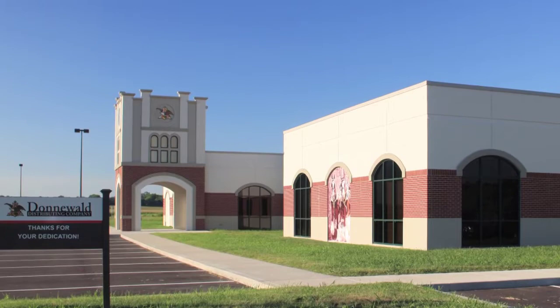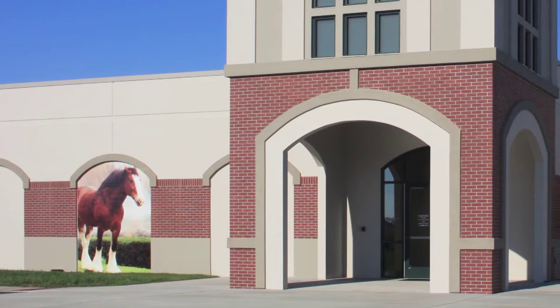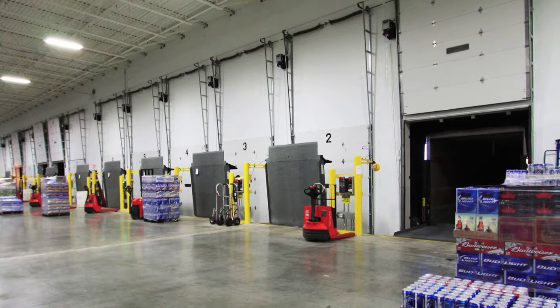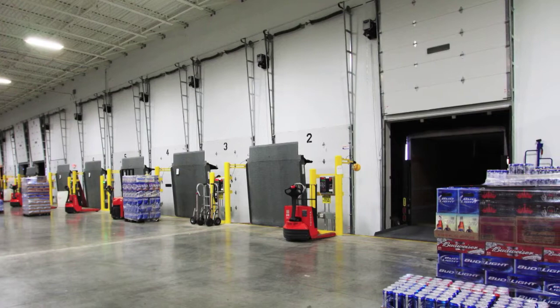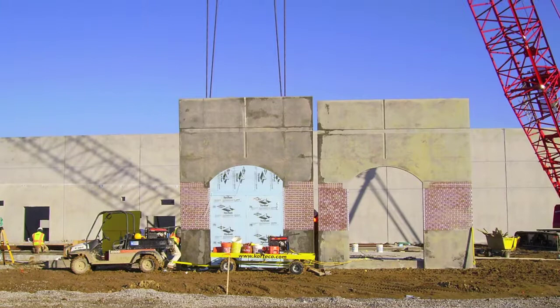The main entry tower was designed to emulate the clock tower at the Anheuser-Busch Main Headquarters. Light, warm gray colors were used both on the outside and inside of the tilt-up concrete wall panels to provide a clean, sanitary look preferred for a beverage warehouse. Thin brick was cast into the tilt-up panels to accent the design on the office area panels and to add to the building's stately image.